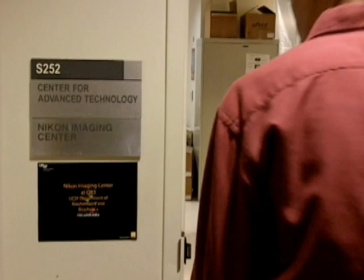Nikon is interested in making us a center of excellence in super-resolution microscopy. We're hoping to house two of these new super-resolution microscopes that will let us push the resolution limit to twofold to tenfold better than conventional equipment.